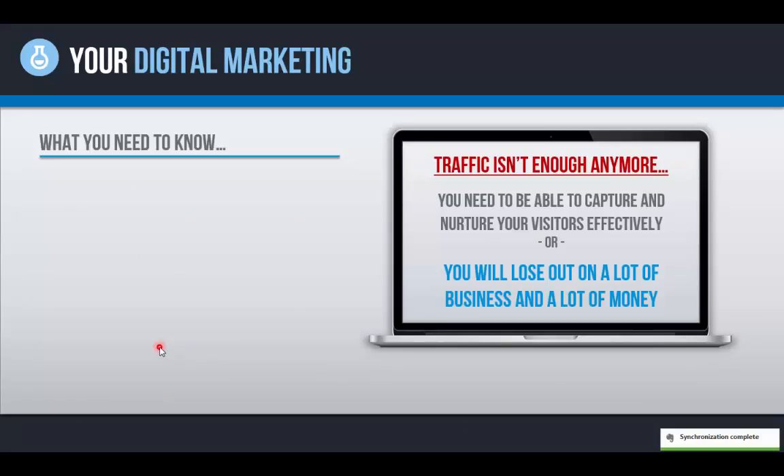Traffic just isn't enough anymore. Again, 90% of marketing efforts are geared toward generating traffic, but you can't just generate traffic or you're going to be left behind. You need to be able to capture that traffic effectively and nurture those visitors from where they are — if they're not ready to buy — into the place where they are ready to purchase with your company. Or you're going to lose out on a lot of money and business. The landscape has changed drastically.